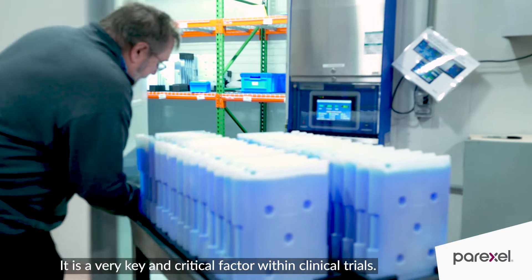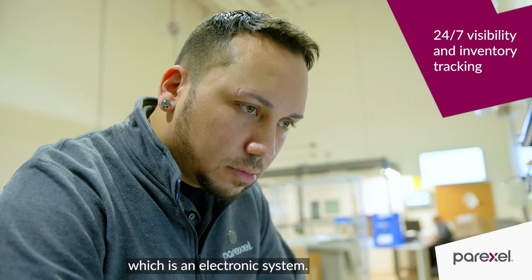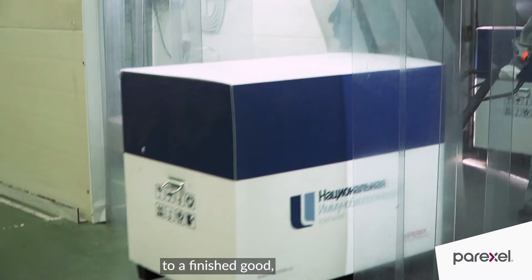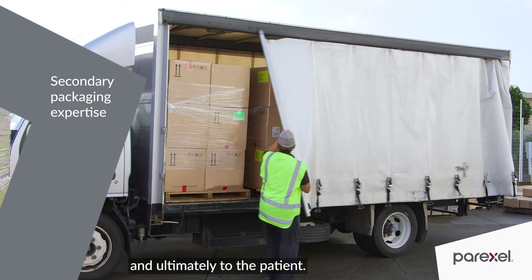That is a very key and critical factor within clinical trials. We have the inventory management system, which is an electronic system that tracks and traces the material as it came into our facility, throughout our facility, as it changed from work in process to a finished good, to the actual deliverable to the site, and ultimately to the patient.